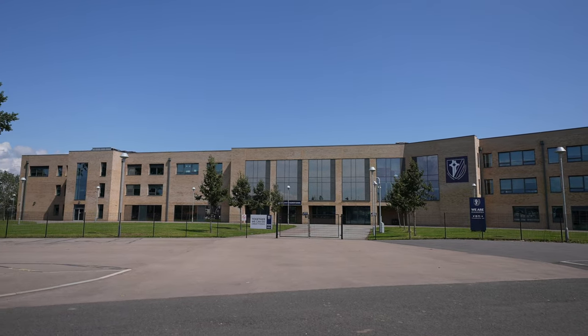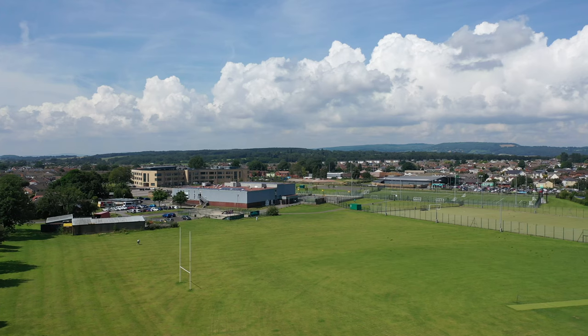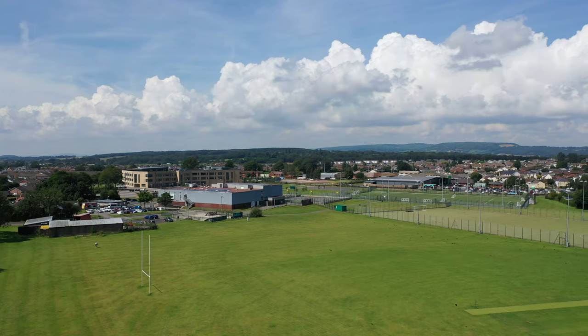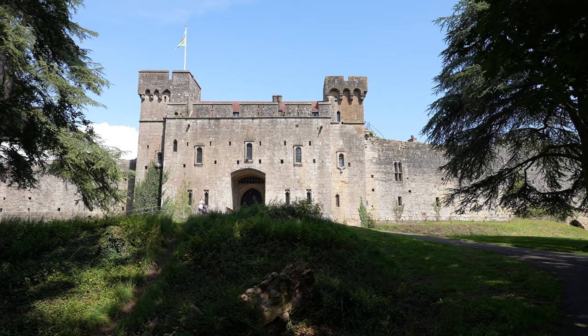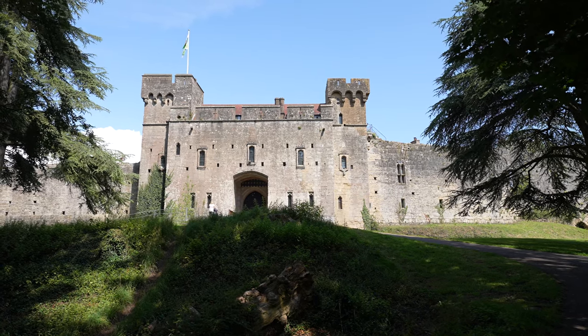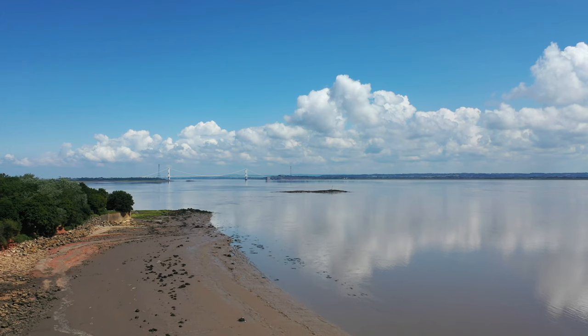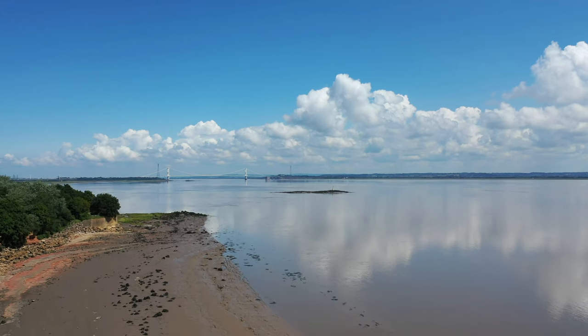The village enjoys a range of amenities including schooling, a village shop and a doctor's surgery, with the nearby market towns of Chepstow and Caldecott offering a further range of amenities including supermarkets and local businesses. Chepstow and Caldecott castles also provide places of historical interest as well as holding occasional season open-air entertainment.